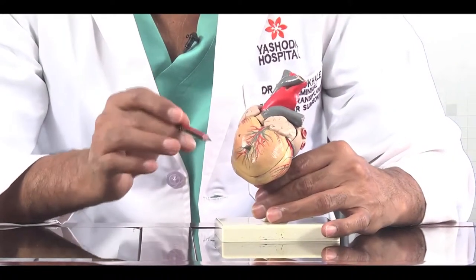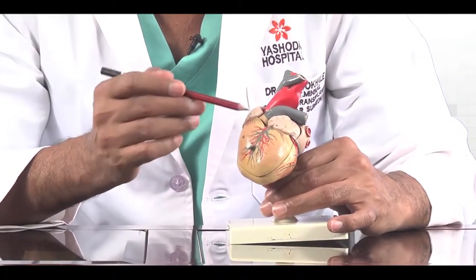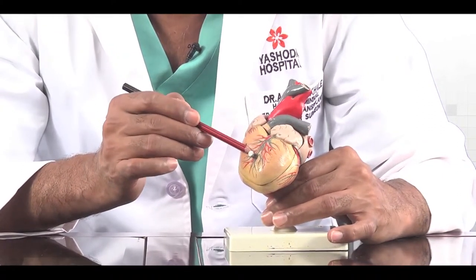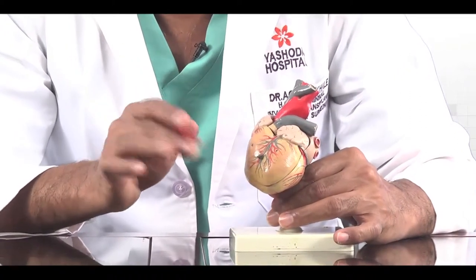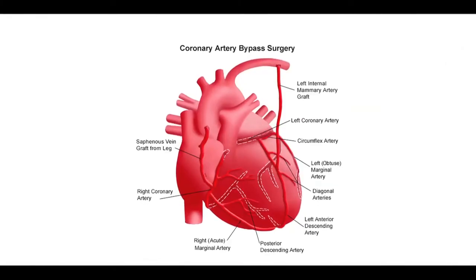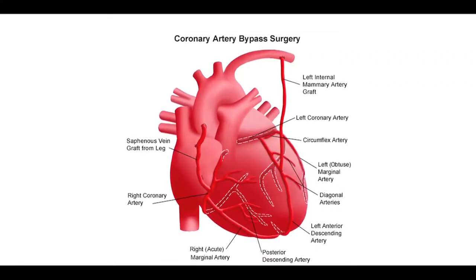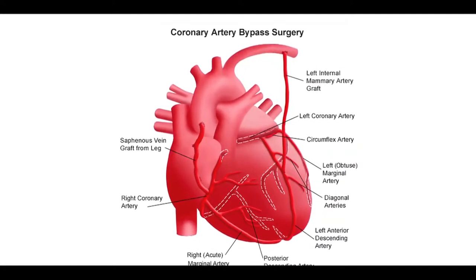During bypass surgery, what we do basically is — for example, there is a block in a vessel and blood is not going through. We bring another pipe from here and connect it beyond the block, so the blood goes through the new pipe and joins the main blood vessel after the block. This is what we mean by bypass surgery. Many a time we take a vein from the leg and use it for bypassing. But for the blood vessel on the front of the heart, we use an artery called the internal mammary artery, taken from inside the chest, which works for a much longer time compared to the vein.